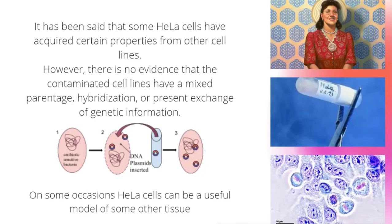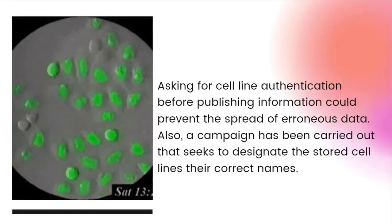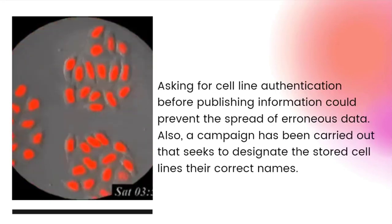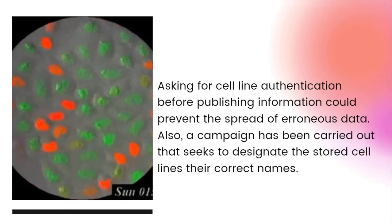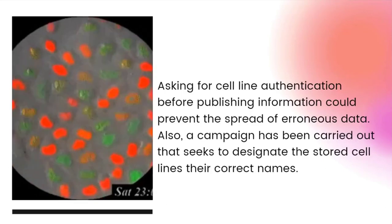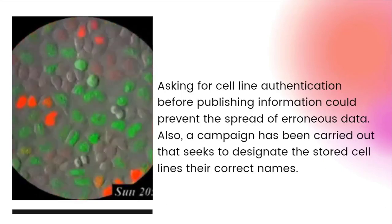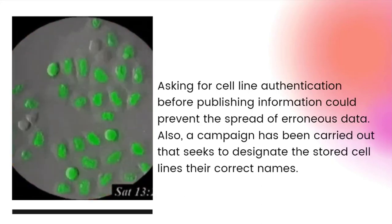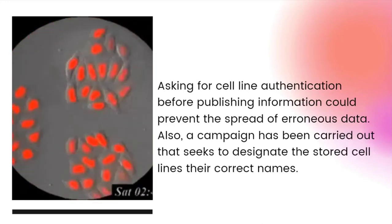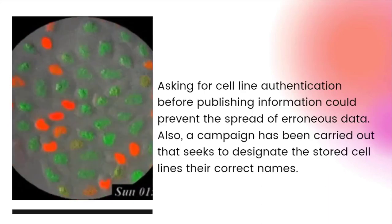On some occasions, HeLa cells can be a useful model of other tissues. Asking for cell line authentication before publishing could prevent the spread of erroneous data. This authentication can be accomplished using a DNA profile, which is a simple and inexpensive method. Another useful action to reduce incorrect information is a campaign to redesignate the cell lines stored in cell banks with their current names and characteristics. This is important because about 20% of scientific publications may contain false data.